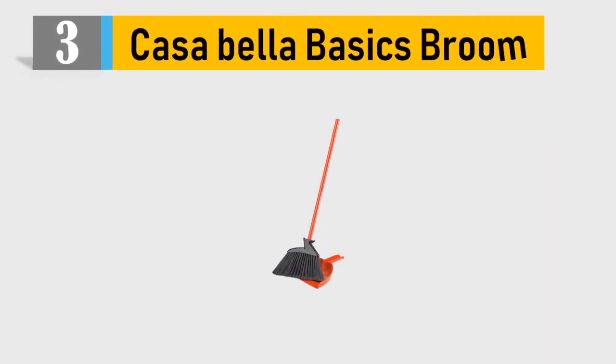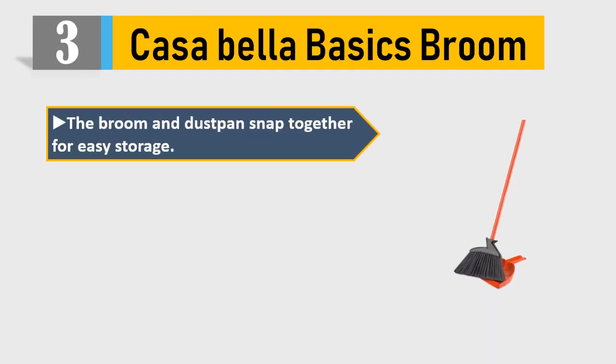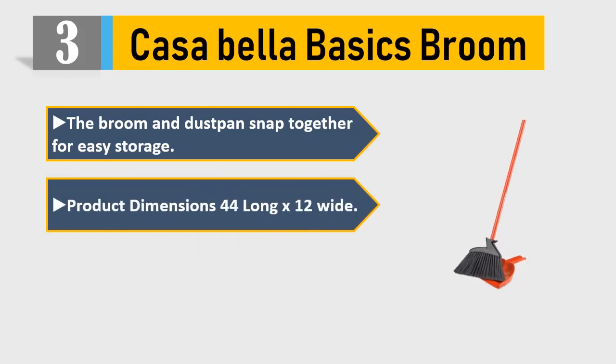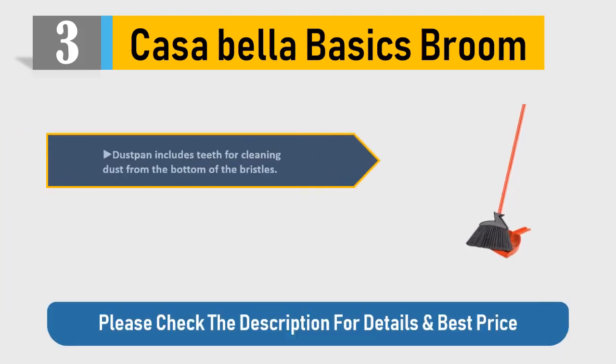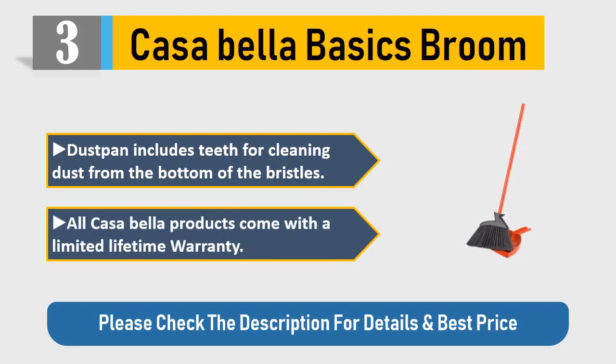Number 3: Casa Bella Basics Broom. The broom and dustpan snap together for easy storage. Product dimensions: 44 inches long by 12 inches wide. Features 3 piece poles that connect easily. Dustpan includes teeth for cleaning dust from the bottom of the bristles. All Casa Bella products come with a limited lifetime warranty. Please check the description for details and best price.